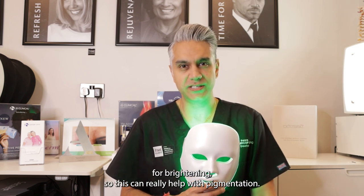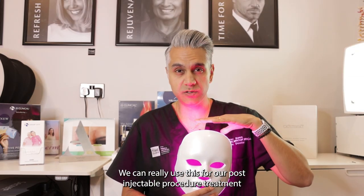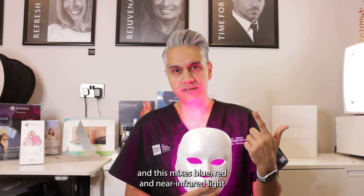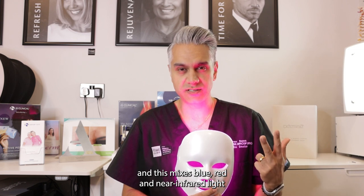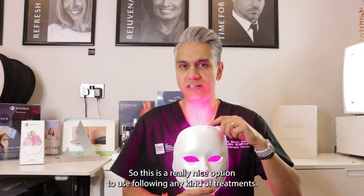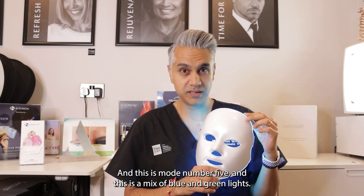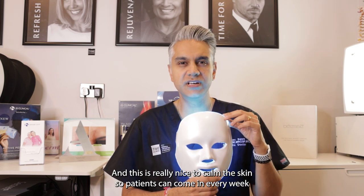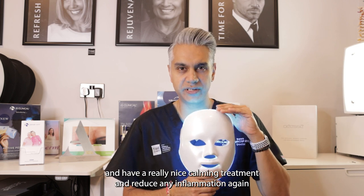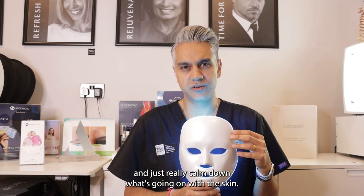Green light can really help with pigmentation. Mode four is quite special — we can use this for post-injectable procedure treatment. This mix of blue, red, and near infrared light really calms down the skin after treatment, making it a great option following any kind of procedure. Mode five is a mix of blue and green lights, and this is really nice to calm the skin. Patients can come in every week for a calming treatment, reduce inflammation, and just really calm down what's going on with the skin.